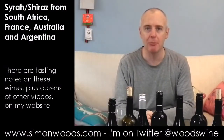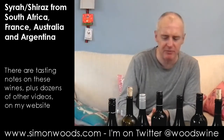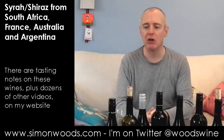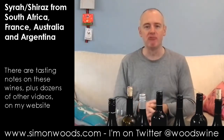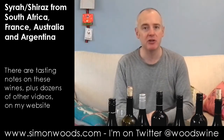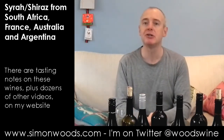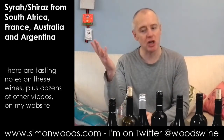Hi there, Simon from SimonWoods.com here. I have seven Shiraz-y wines in front of me. They're probably not all Shiraz, but there is certainly a Rhône-y theme. Five of them say Shiraz on the label, but the first two are French. So we've got two Frenchies, four Aussies and an Argentinian one to finish. Let's dive in.